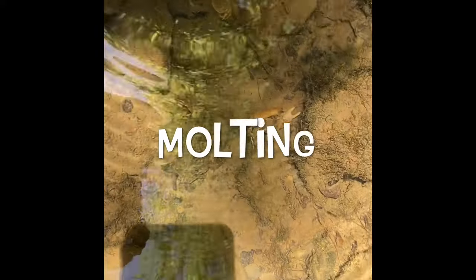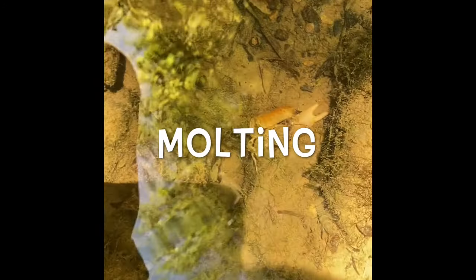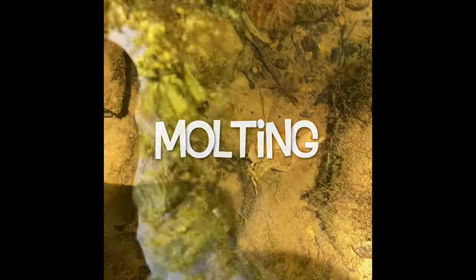This is a process called molting, and they are very vulnerable at this time. Sometimes you can find their sheds in the water.